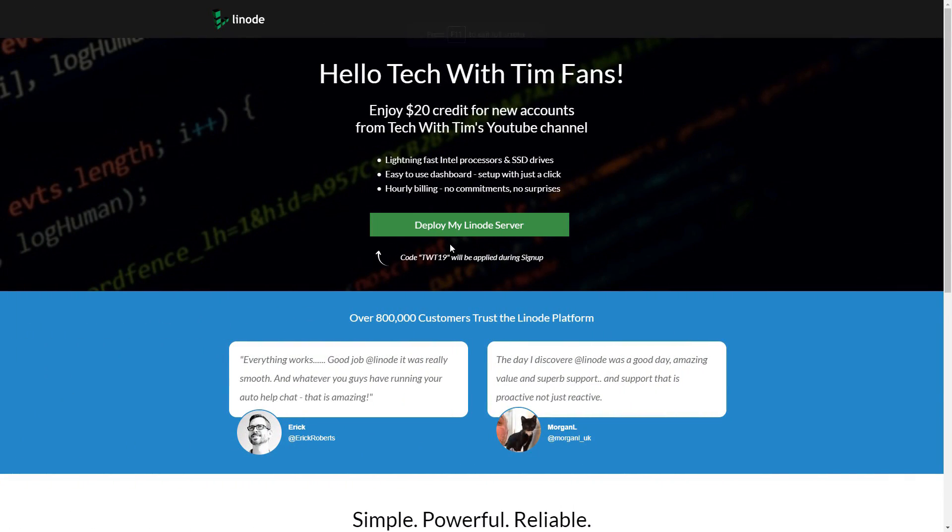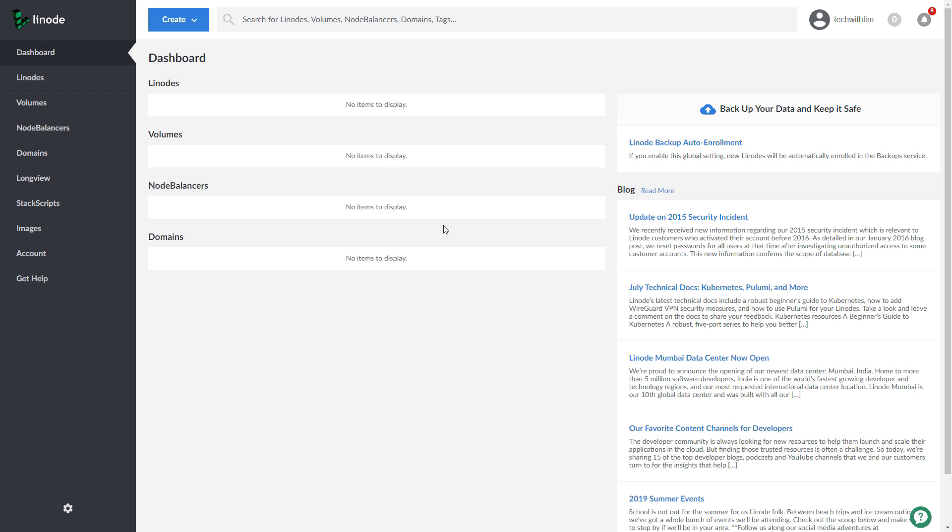And before we get into it, just a quick word from our sponsor. Before we get started, I need to give a massive thank you to Linode for sponsoring this video. They make it easy and affordable to host your site or service in the cloud, offering no nonsense hosting with plans starting at just $5.